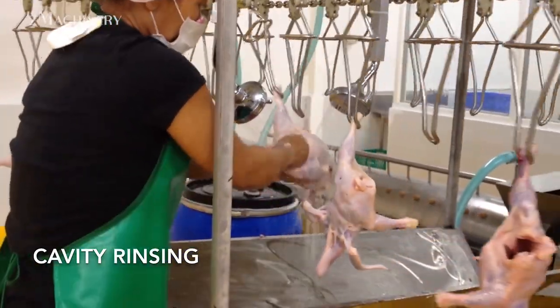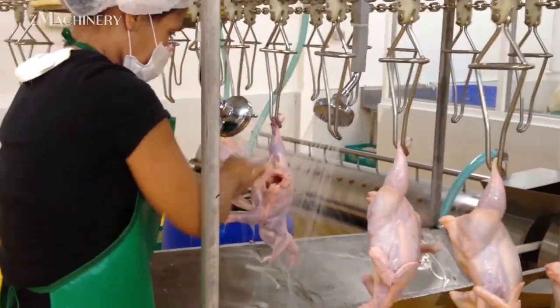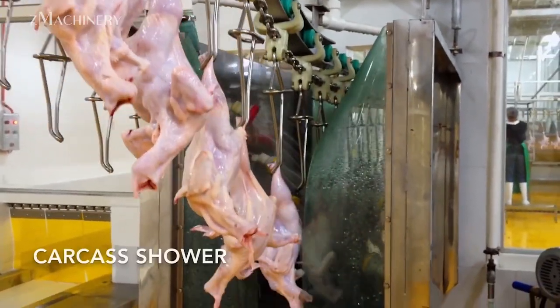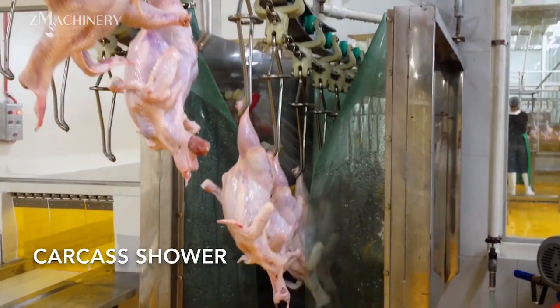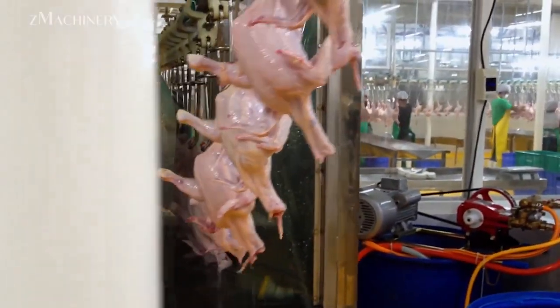Once evisceration is complete, the birds undergo cavity rinsing, a crucial step that helps remove any residual matter from the inner cavity. This prepares them for further cleaning and ensures that hygiene is maintained. The carcasses then pass through a dedicated carcass shower, which thoroughly rinses them, removing any remaining contaminants and preparing them for unloading.